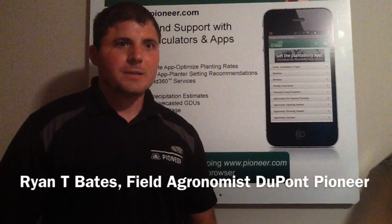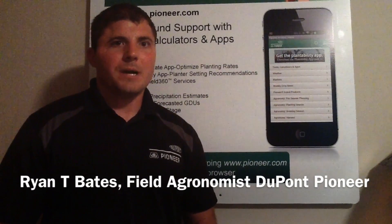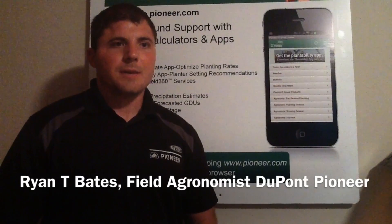Hello and welcome to this week's agronomy update. I'm Ryan Bates, field agronomist for DuPont Pioneer. Today we're going to discuss top dressing and side dressing applications, and why you may want to consider applying supplemental nitrogen and or sulfur to your current corn crop.